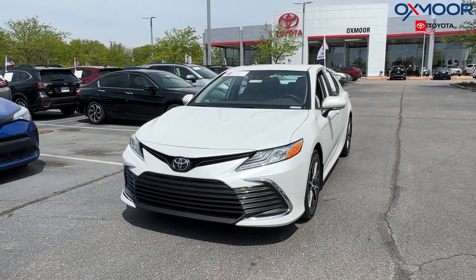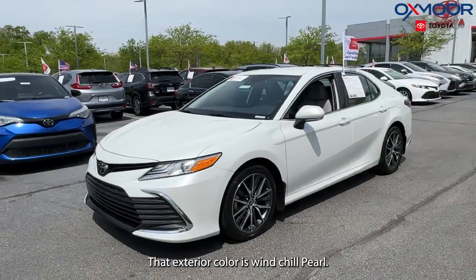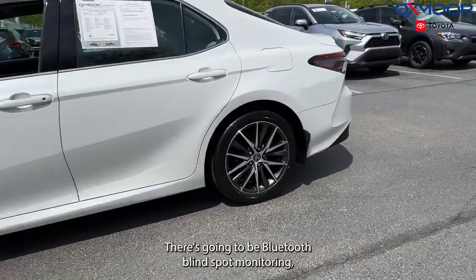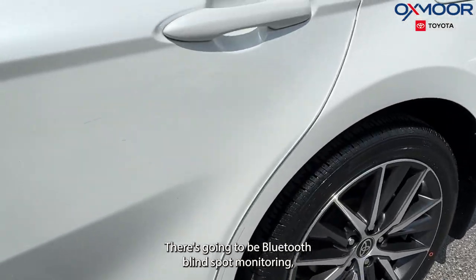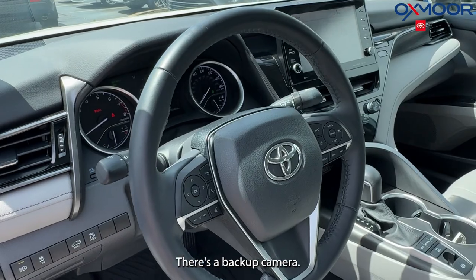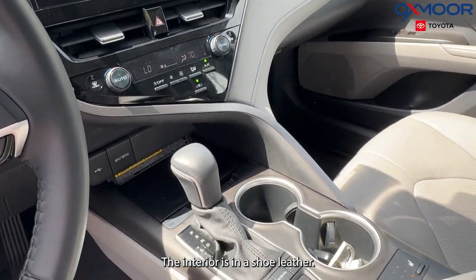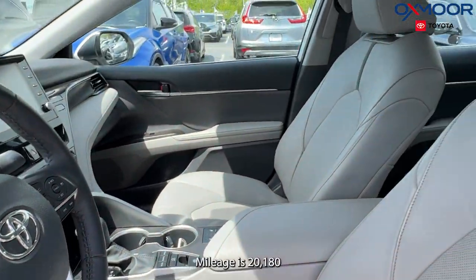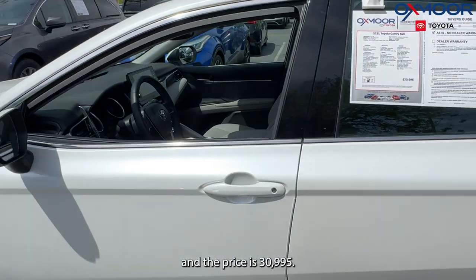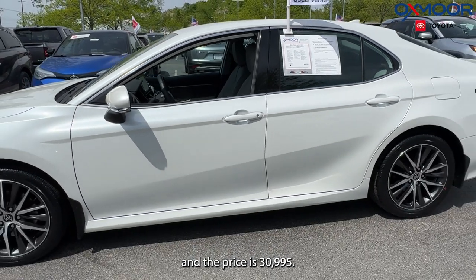For our last vehicle, we have a certified 2021 Toyota Camry XLE. The exterior color is Windchill Pearl. We're going to have alloy wheels, Bluetooth, blind spot monitoring, six speakers, and a backup camera. The interior is in ash leather. Mileage is 20,180 and the price is $30,995.